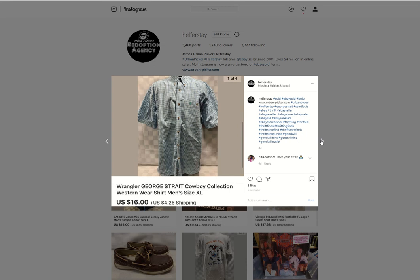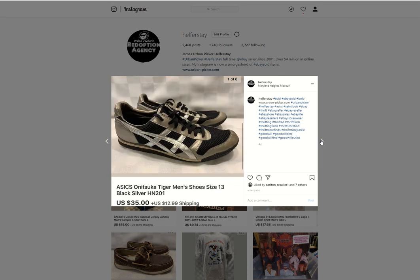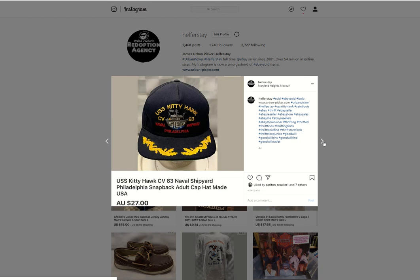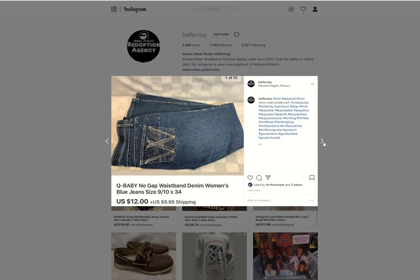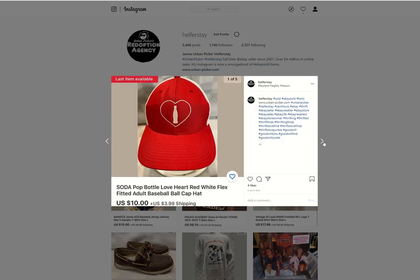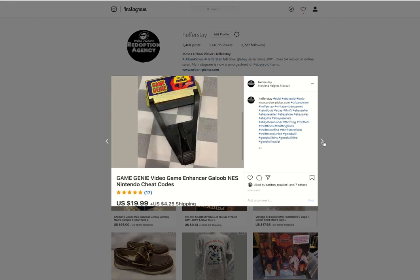A Wrangler George Strait shirt in nice condition — I believe I got $4 into it — sold it for $16. Some Asics men's shoes — may have $4 into those — sold them for $35. Ed Hardy shirt from the bins sold for $9.95. USS Kitty Hawk from the bins going to Australia for $27. Q Baby denim — I think this was part of a $0.99 day purchase — sold them for $12. An old pair of my size 13s that I sold — sold for $120. One of those fake Coke hats sold for $10 from the bins. Nintendo Game Genie from storage sold for $19.99.